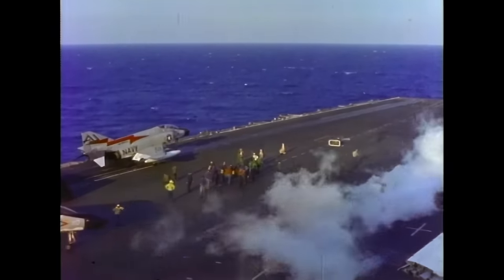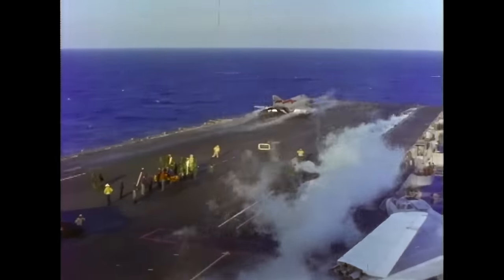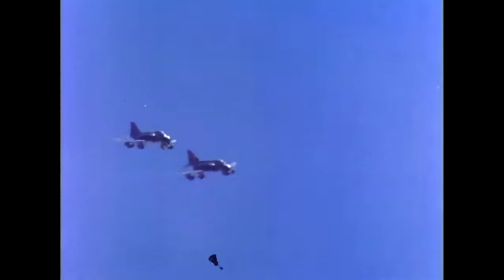Bad feelings couldn't keep Randy out of the cockpit. Within a few days he was back to flying missions. It was May 8, 1972, when Duke and wingman Brian Grant engaged a formation of attacking MiG-17s. One less MiG made it back.